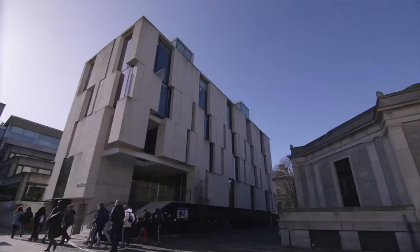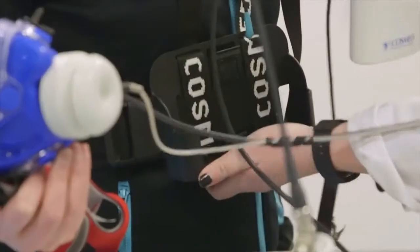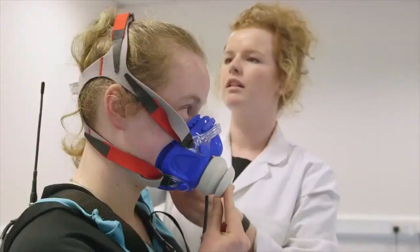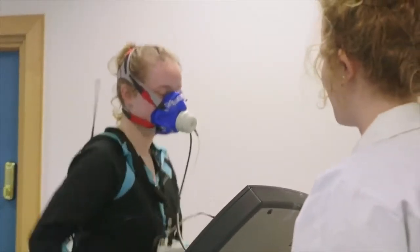Trinity College School of Medicine is an international leader in postgraduate education with a strong research focus. This course will be delivered by academic staff from the Department of Physiology and the discipline of Physiotherapy. This course has a strong foundation in physiology to fully understand the effects of exercise as a treatment tool.